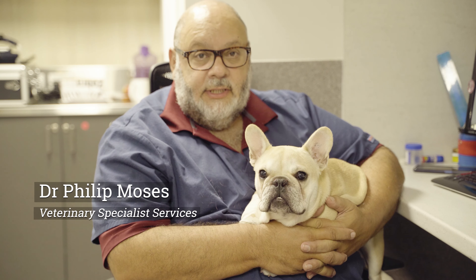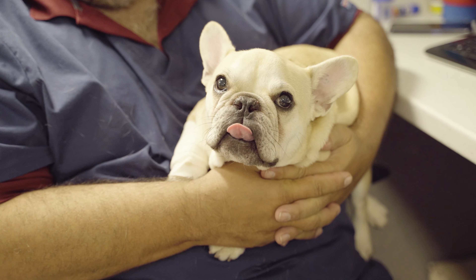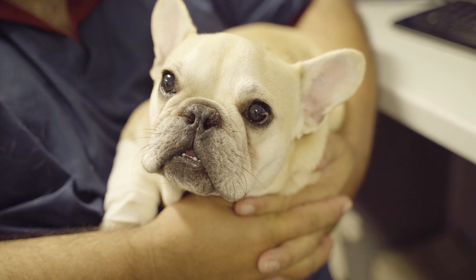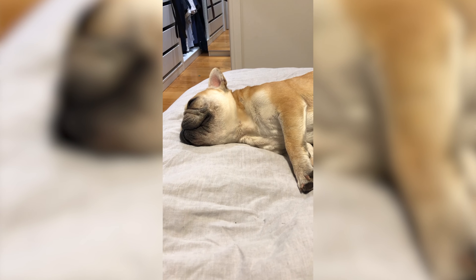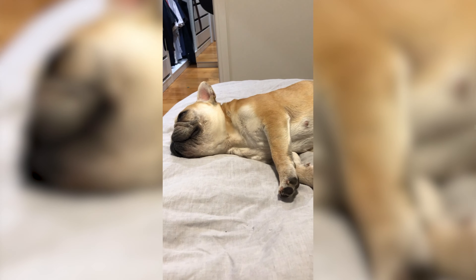Philip Moses here. I'm a specialist surgeon from Veterinary Specialist Services. One of our focuses is upper airway surgery in brachycephalic dogs. The majority of brachycephalic dogs — that's Pugs, English Bulldogs, French Bulldogs and Boston Terriers — do need that surgery. They have obstructive airway disease; their soft palates are too long and they struggle with breathing.